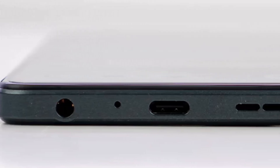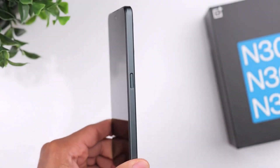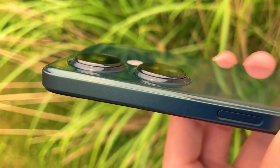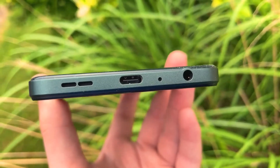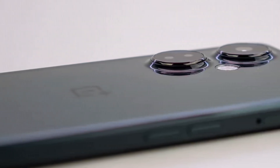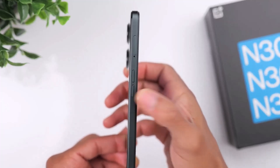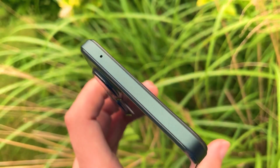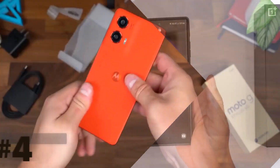Despite the 108-megapixel camera sounding impressive, it's more of a marketing buzzword — our testing revealed picture quality leaves room for improvement. You'll likely appreciate the phone's 6.27-inch 120Hz IPS LCD display, which offers smooth performance and vibrant visuals. One caveat is its limited software support: OnePlus promises just one OS update alongside three years of security updates. With Android 15 on the horizon, the Nord N30 will not receive updates beyond Android 14, though it remains a valuable purchase in 2024 for those prioritizing fast charging and expandable storage.